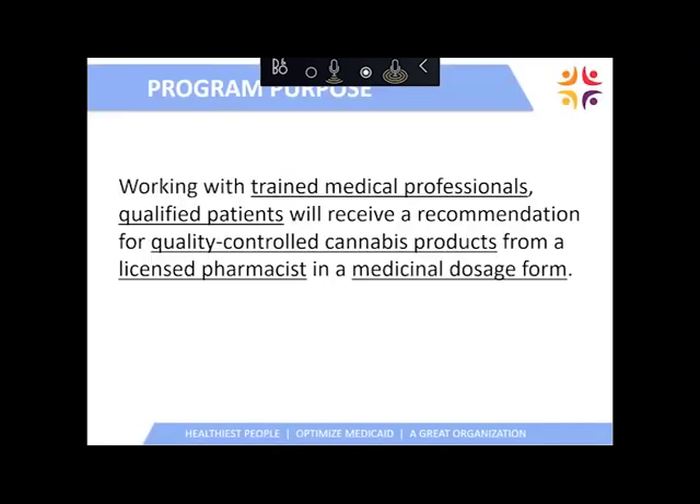This slide explains to me and others why the Utah Medical Cannabis Act would be one of the best medical cannabis programs in the country. We'll have well-trained medical professionals and qualified medical patients who will receive quality-controlled medical cannabis products from licensed pharmacists in medicinal dosage forms.